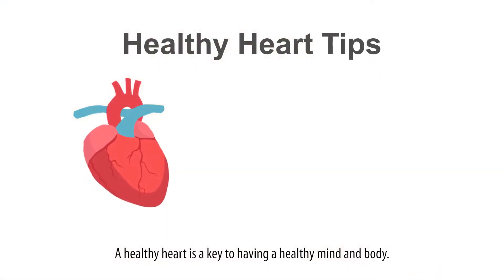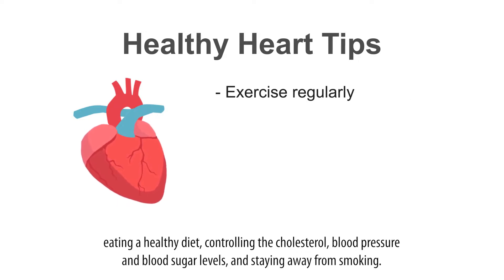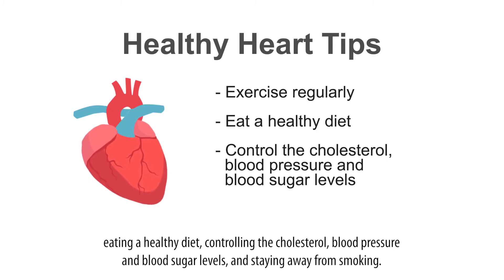A healthy heart is key to having a healthy mind and body. It is therefore important to keep our hearts functioning well by exercising regularly, eating a healthy diet, controlling the cholesterol, blood pressure and blood sugar levels, and staying away from smoking.